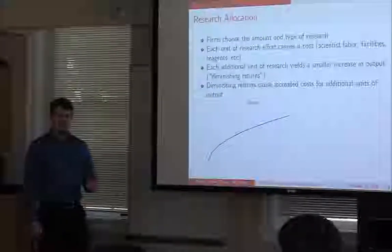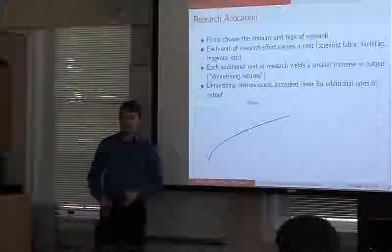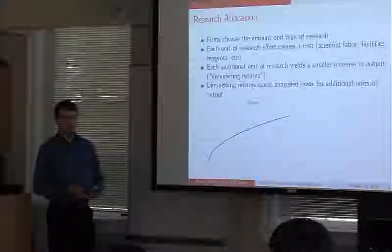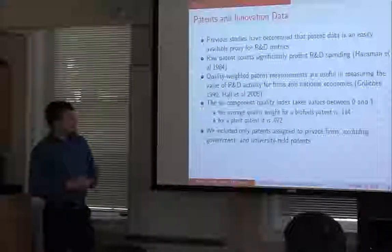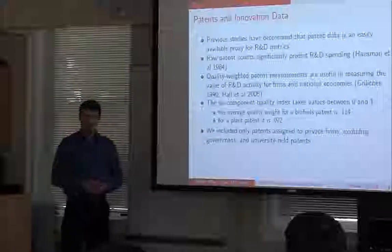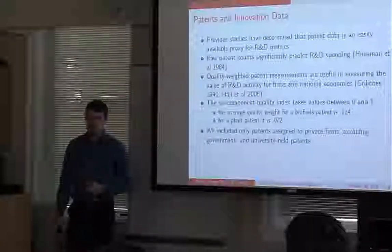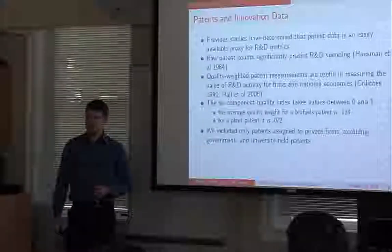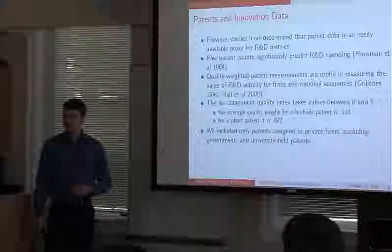You get diminishing returns — as you increase inputs, your gain gets smaller and smaller for each unit. Because of these diminishing returns, you also have increasing costs effectively for each additional unit of output. I'm looking at the EPO's patent PATSTAT database. It's been established by econometricians in the 1980s that R&D inputs, the expenditures on R&D, are easily approximated by the patent count for a firm. Since these data are far more widely available than each firm's individual R&D budget, it's become a very common and useful way of measuring R&D effort.